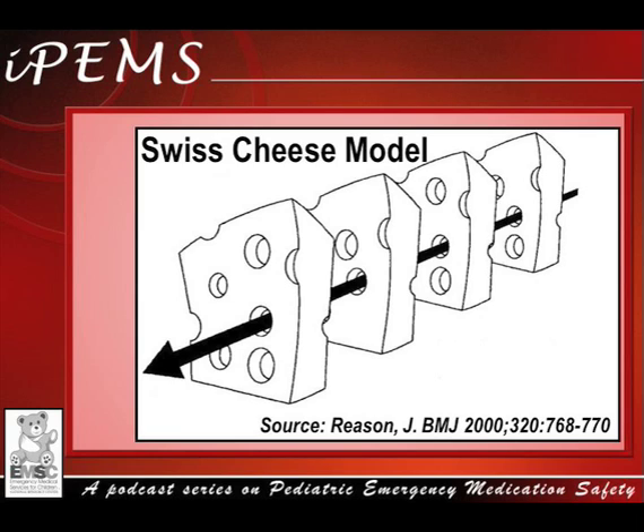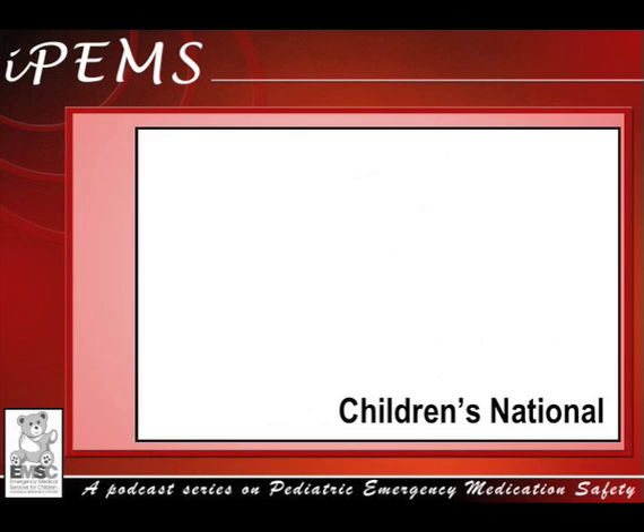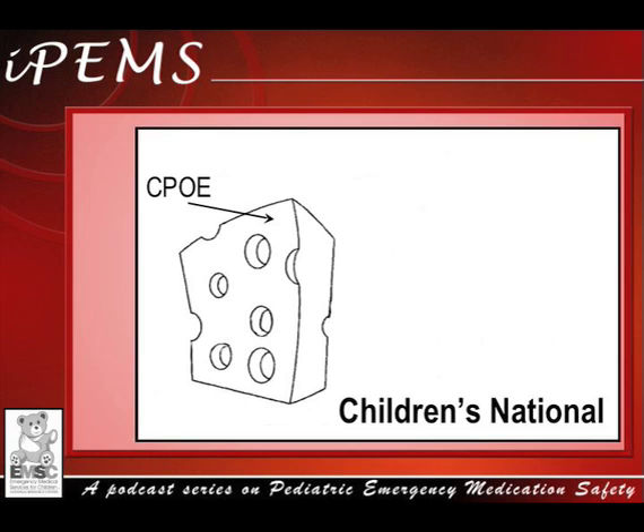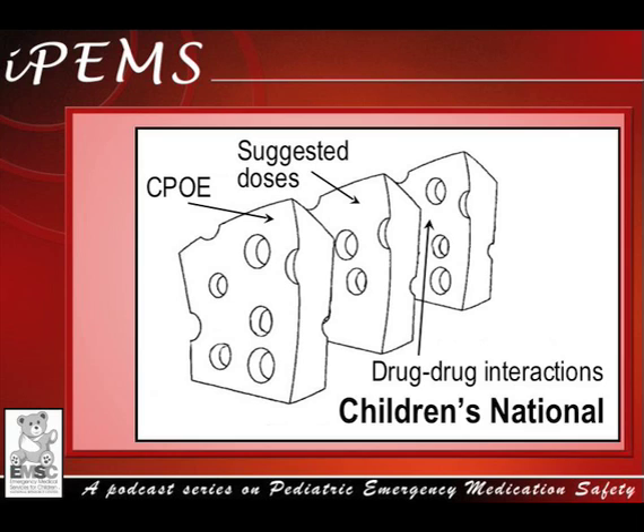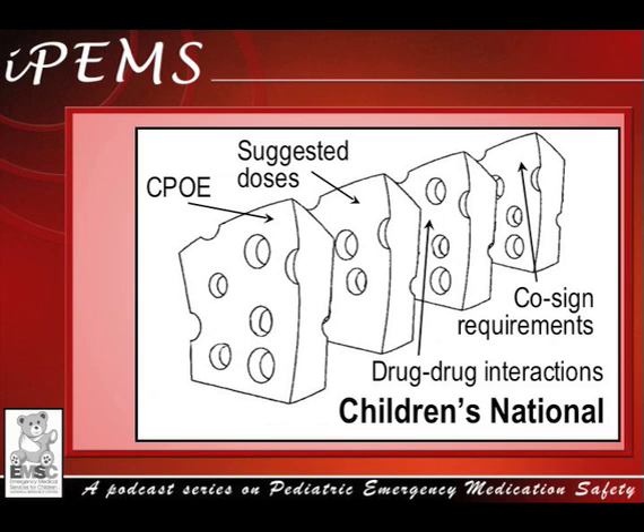I recently completed my pediatric residency training at Children's National Medical Center. There are several layers of defenses built into the system at Children's National to help reduce errors. One example is Computerized Physician Order Entry, or CPOE. CPOE allows providers to generate legible prescriptions. Some CPOE vendors have decision support integrated into the ordering system, which can provide suggested dosing ranges, check medication dosages based on weight, and warn of potential drug-drug interactions. An additional layer of defense is a policy requiring all narcotic orders to be co-signed, including orders written by attending physicians, before they are administered. This double-check helps prevent over- and under-dosing of narcotics.